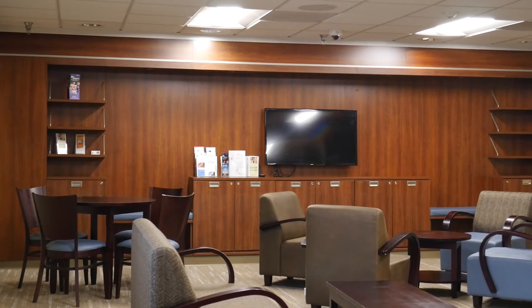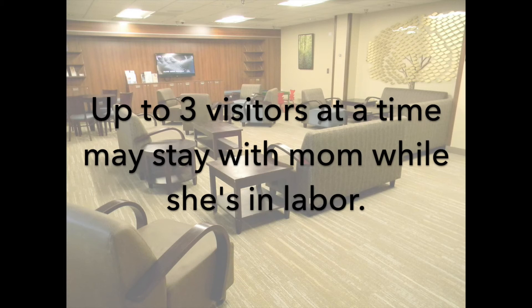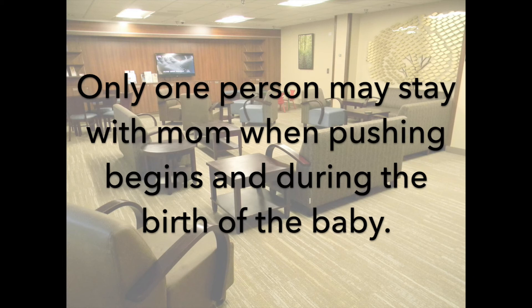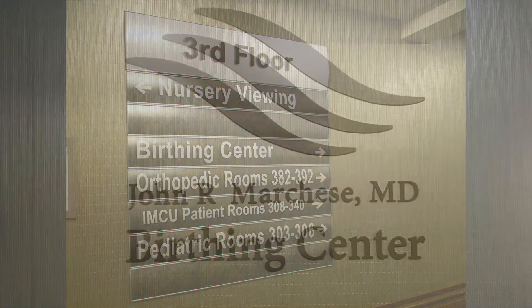Our guideline for a mom in labor is that she can have up to three people with her during labor, and they do not necessarily have to be the same three people. She can have different people come in and out of her room, but when it's time for pushing and the birth of the baby, and for at least an hour after the baby is born, only one person is allowed to accompany mom.